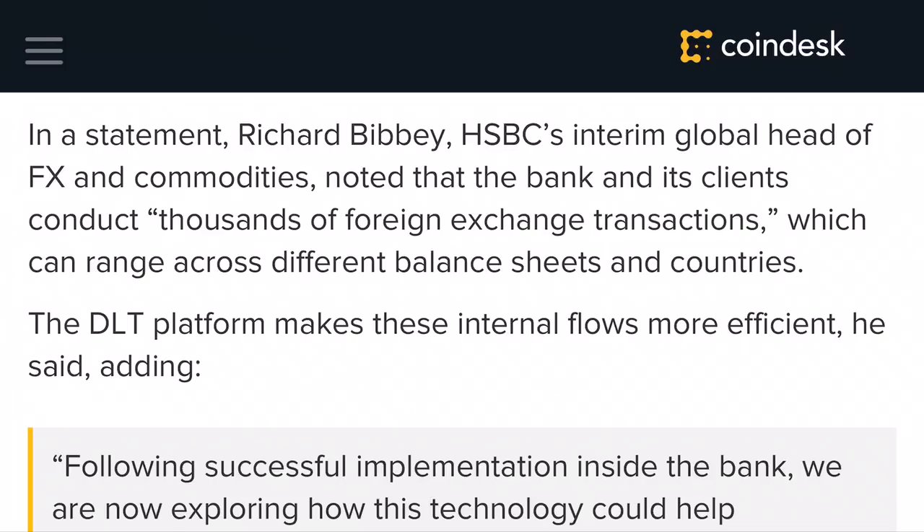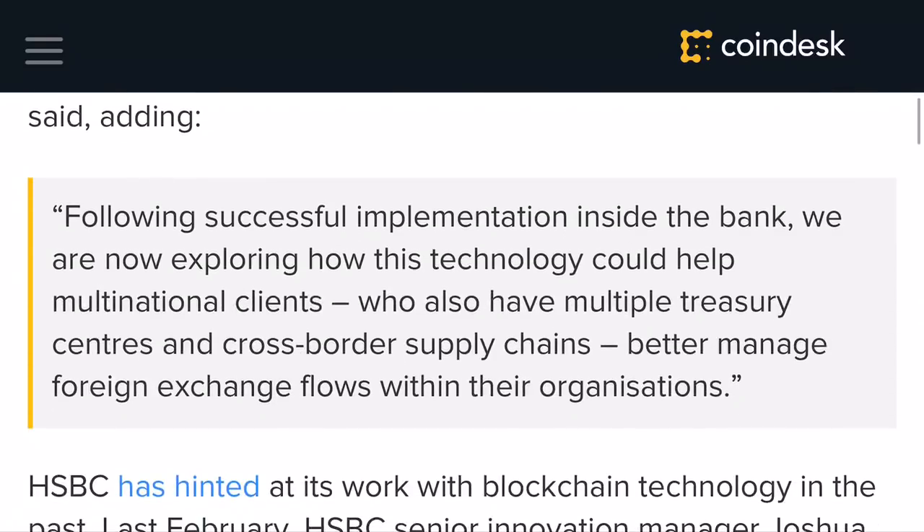The DLT platform makes these internal flows more efficient, he said, adding that following successful implementation inside the bank, they are now exploring how the technology could help multinational clients who also have multiple treasury centers and cross-border supply chains better manage foreign exchange flows within their organization.